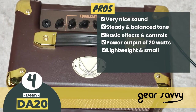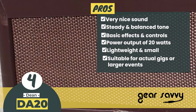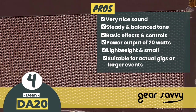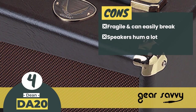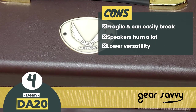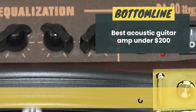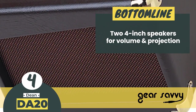It's lightweight and small, meaning you can carry it around while traveling. Its two 4-inch speakers and 20 watts of power make this suitable for actual gigs or larger events, as long as you have access to proper wiring and a microphone. However, it's fragile and can break easily. The speakers hum a lot, and the equalizer can't quite achieve fine-tuning of your tone. It has lower versatility because of the lack of special mode and utility features. The bottom line is: it has high, medium, and low EQ controls, and it's the best acoustic guitar amp under $200, with two 4-inch speakers for volume and projection.